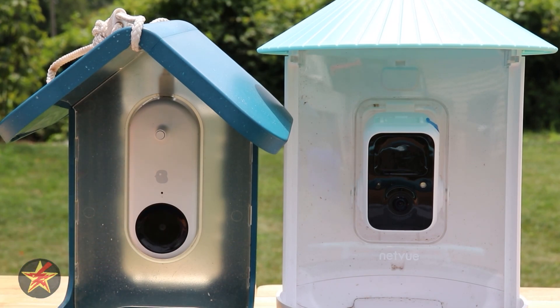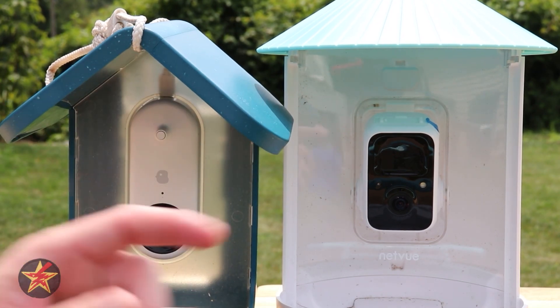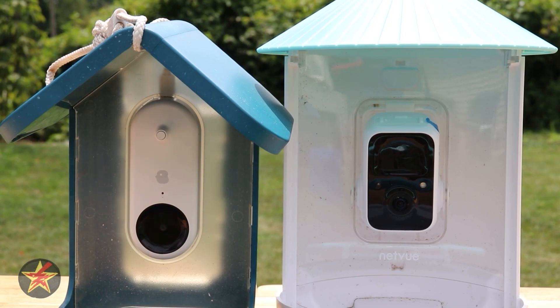The Bird Buddy will only capture birds and operates at a short distance from the camera module itself, so you cannot use it to detect other animals or people walking in your yard. The Netview also has a built-in speaker and microphone so that you can have two-way audio. You might not be talking to your birds, but you can tell that pesky neighbor dog to get out of your yard.